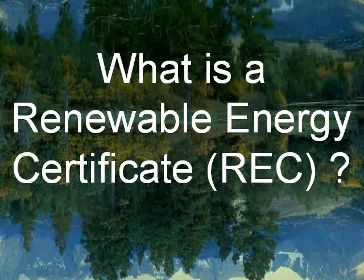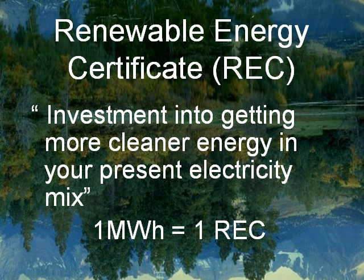A Renewable Energy Certificate, or an REC, can simply be termed as an investment in getting more cleaner energy in your present electricity mix. For every megawatt hour of clean energy produced, one REC is issued.